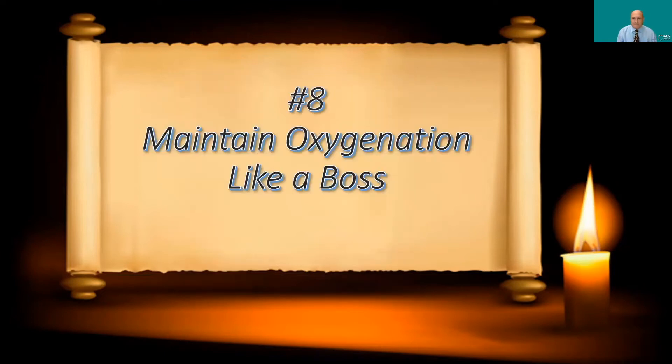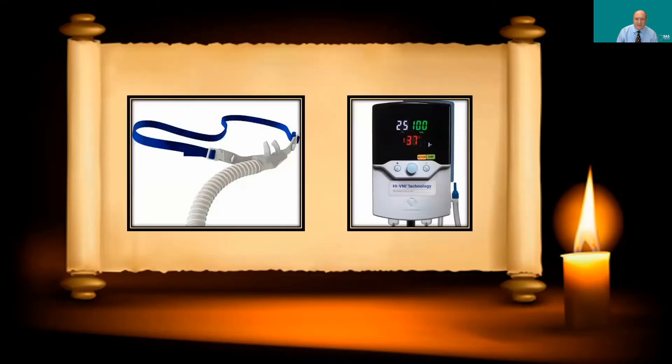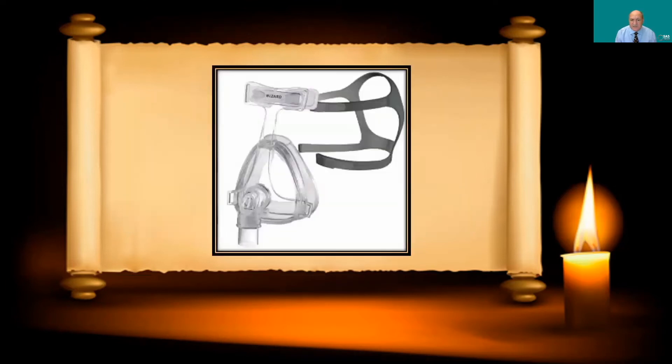Number eight: maintain oxygenation like a boss. These patients with difficult airways are at critical risk of loss of the airway, so I give them high amounts of oxygen during the procedure as a buffer. On the left you see high-flow nasal oxygen — the Optiflow system — and on the right the Vapotherm system. I put all my patients on this before awake intubation, pre-oxygenate them, and maintain it throughout the procedure to keep oxygenation at safe levels.